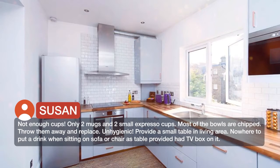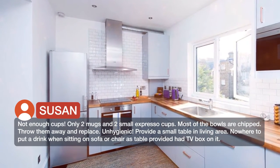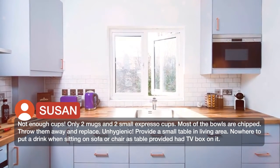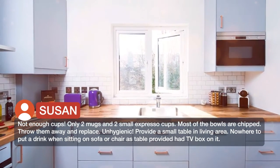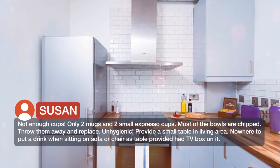Not enough cups — only two mugs and two small espresso cups. Most of the bowls are chipped; throw them away and replace. Unhygienic. Provide a small table in the living area — nowhere to put a drink when sitting on the sofa or chair, as the table provided had the TV box on it.